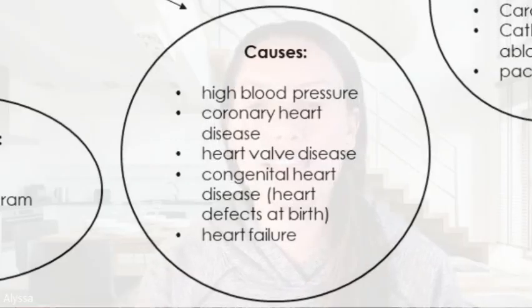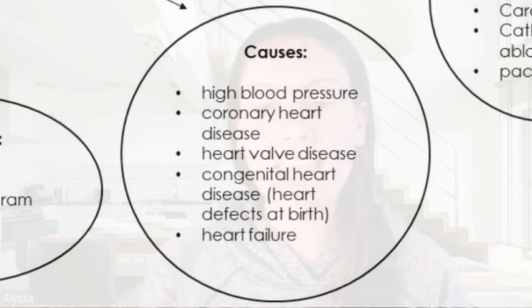Now let's have a peek at the causes. What causes AFib? High blood pressure, coronary heart disease, heart valve disease, congenital heart disease — that's a heart defect at birth — and even heart failure.